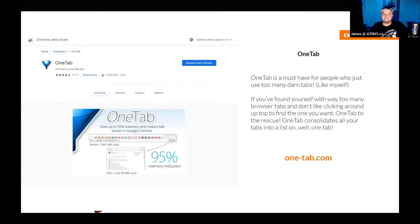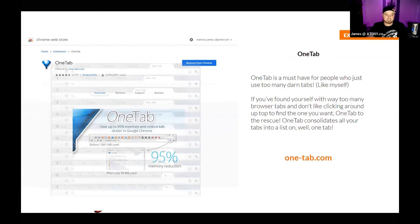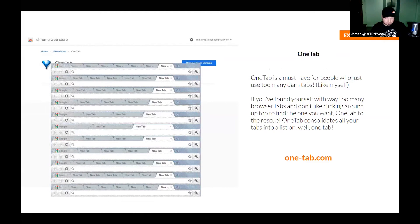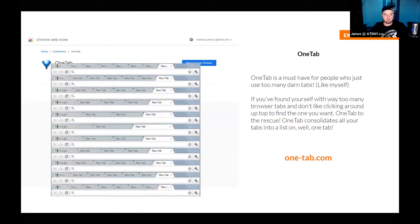OneTab is something I use and love. It's for people like me who do too many things at once. I'll have 10, 15, 20 tabs open and overwhelm myself bouncing around multitasking. OneTab will take a whole slew of tabs open in your browser and consolidate it down to one easy-to-manage tab.